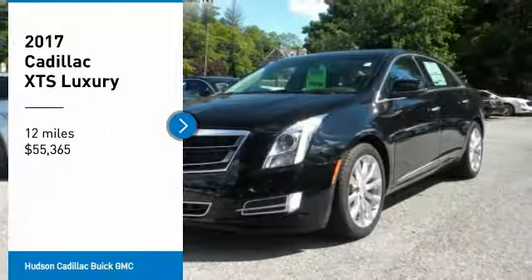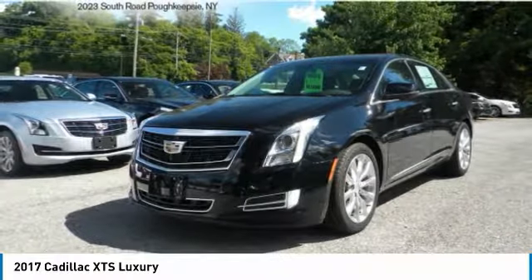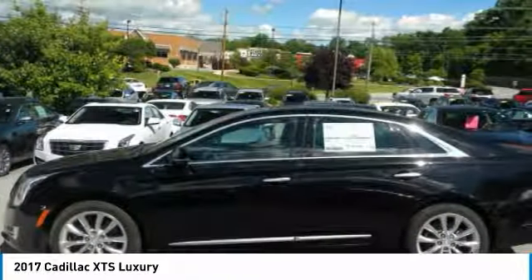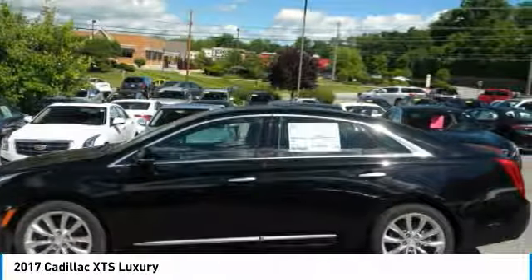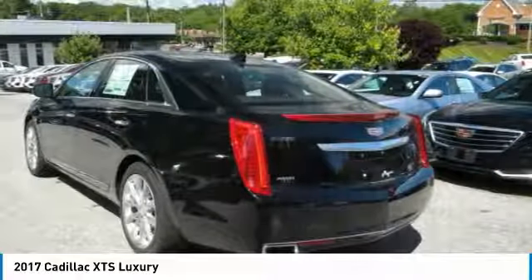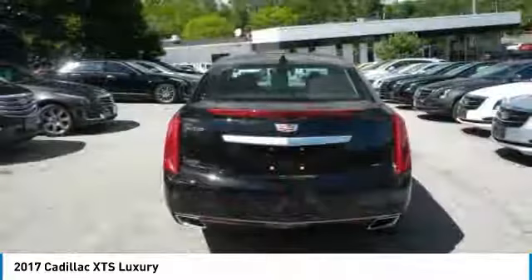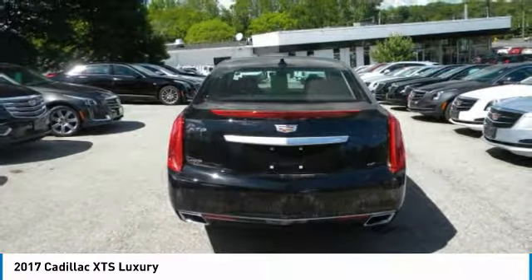Come test drive the 2017 XTS. The Cadillac XTS will have every kind of feature you can think of. It comes with a spacious, high-tech cabin and packed with lots of safety features. It is a full-size luxury cruiser — a pleasant ride for any Caddy owner.